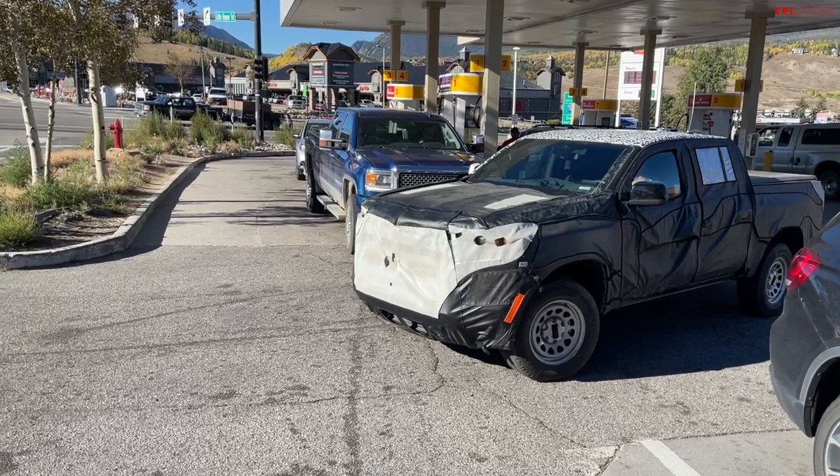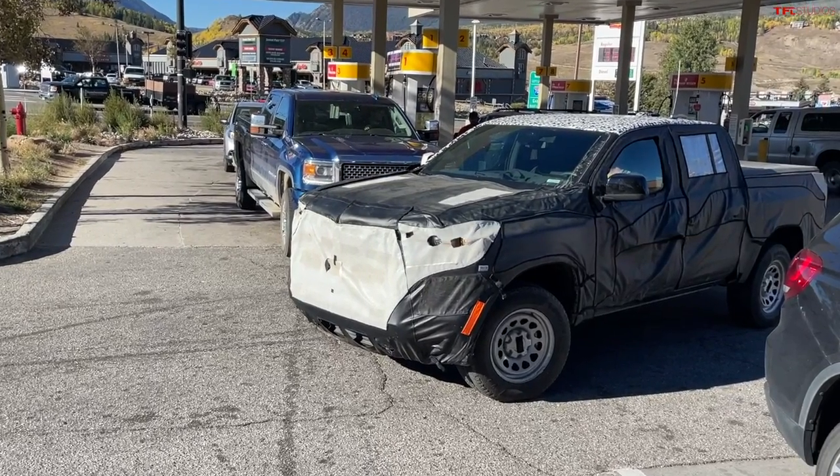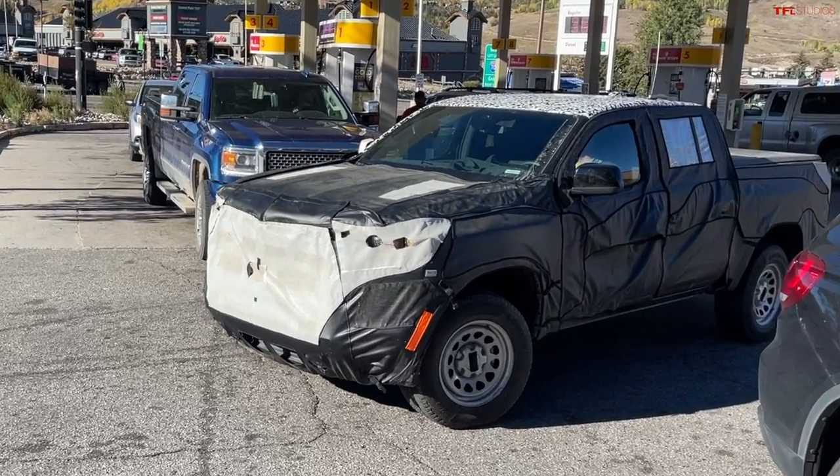Now let's switch gears and look at this truck — the 2023, or what we think is the upcoming next generation Chevy Colorado. We don't know exactly what the model year would be, but I think it's going to be a 2023. This is the video that Roman captured just an hour ago or so — hot off the presses. These trucks have been shown in pictures for the last couple of months, but I think nobody has gotten this close and actually showed it. If we listen closely you may be able to hear a little bit of an exhaust note.